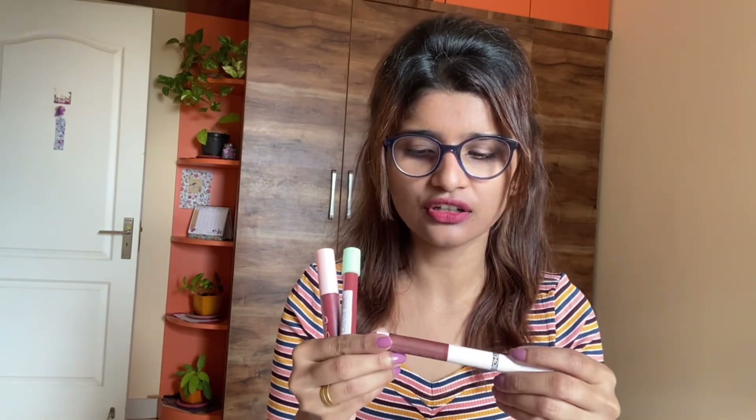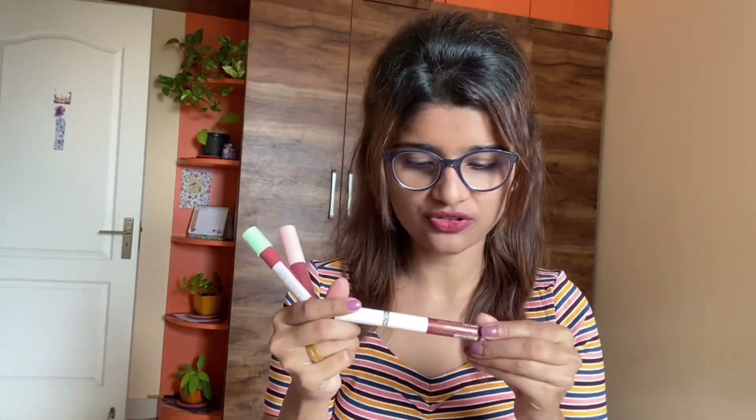This is the newly launched Insight Mega Last Crayon Lipstick — I'll mention the shade name in the description. This one is from Swiss Beauty, a liquid lipstick, and this one is from Disguise Cosmetics. All four lipsticks are in similar shades but different price ranges: one is 500, one is 600 but I got it for 300 during the sale, one is around 250, and one is around 172 rupees. They're all very similar shades — great alternate options.